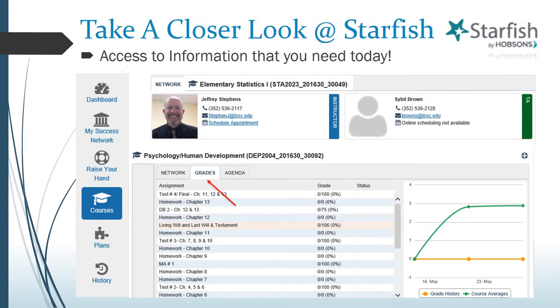By clicking the Courses icon, you'll see all the classes you're taking that semester, as well as contact information for your instructors. In addition to your Blackboard gradebook, you can also view your current grades by clicking on the Grades tab, as shown here, for more detailed information.